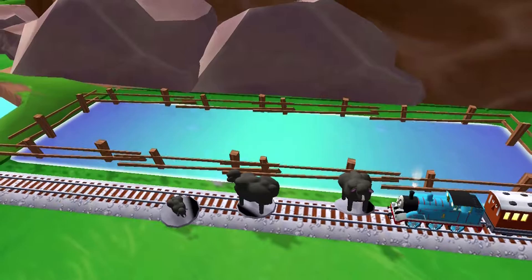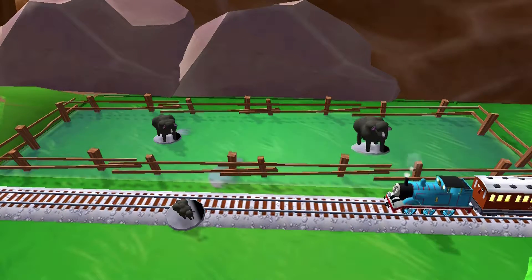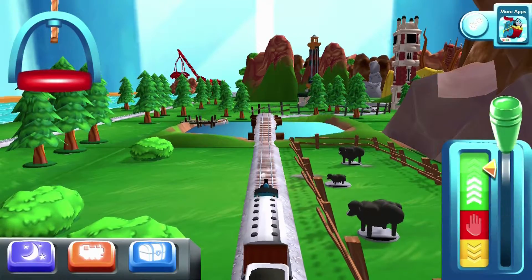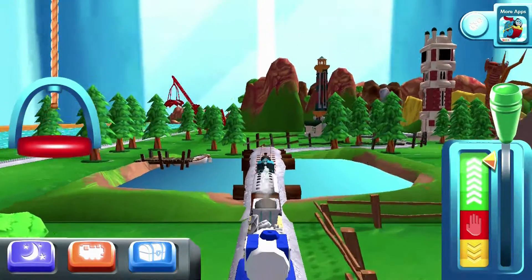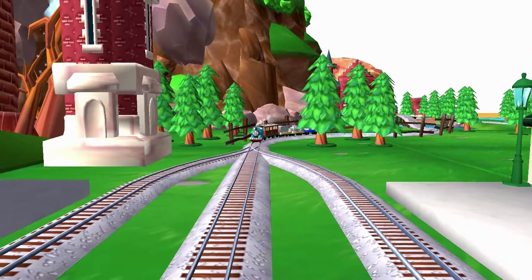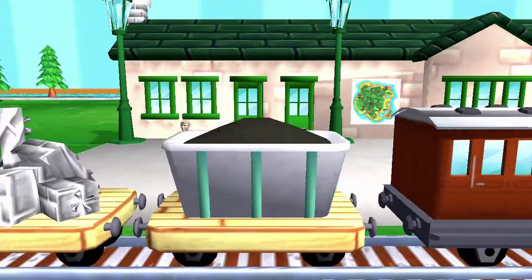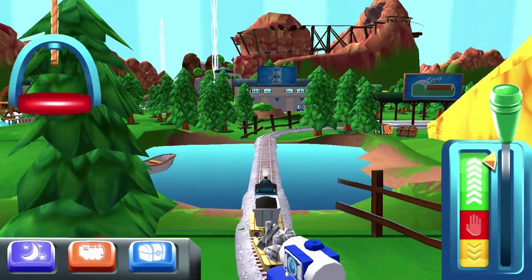It looks like there's something blocking the tracks. Help your engine by moving it out of the way. Super! The passengers have all reached their destination. And thank you very much.